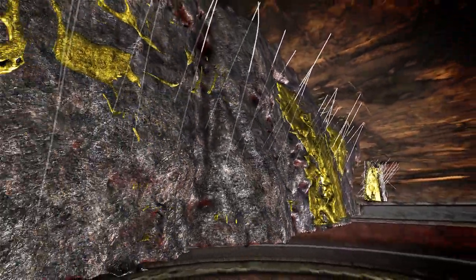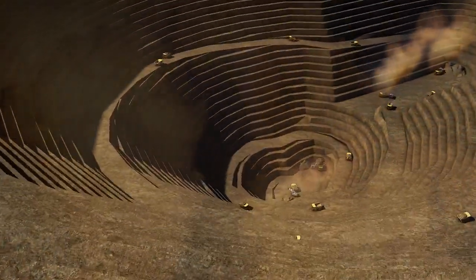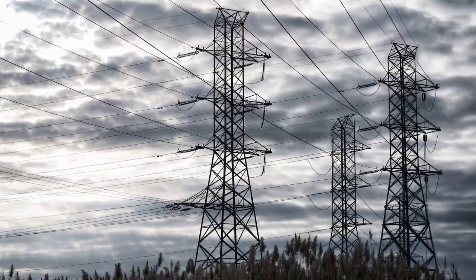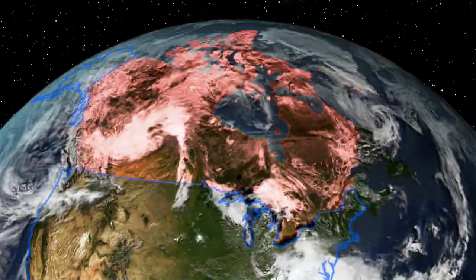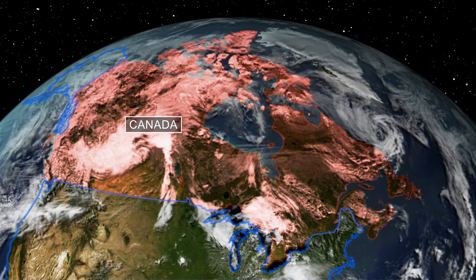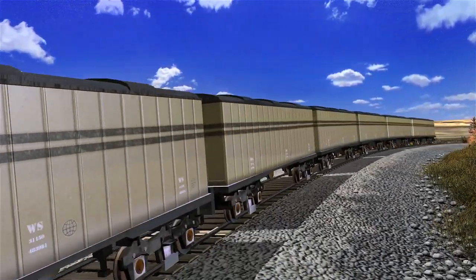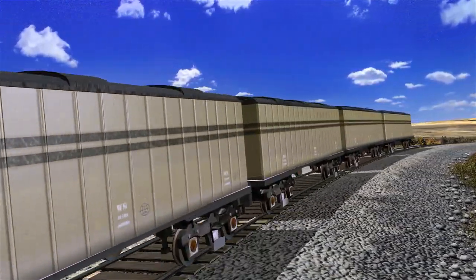Key elements are in place: world-class deposits amenable to open-pit mining with access to grid power and transportation. Located in Canada, a triple-A rated country with low investment risk and sound infrastructure — elements expected to position Cliffs in the lowest half of the cost curve.